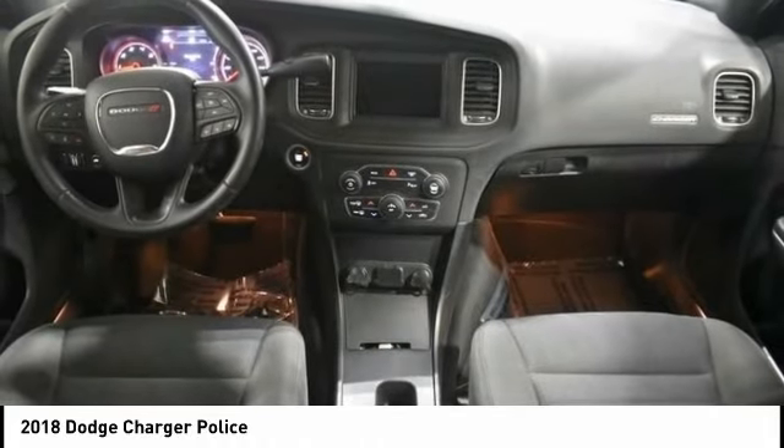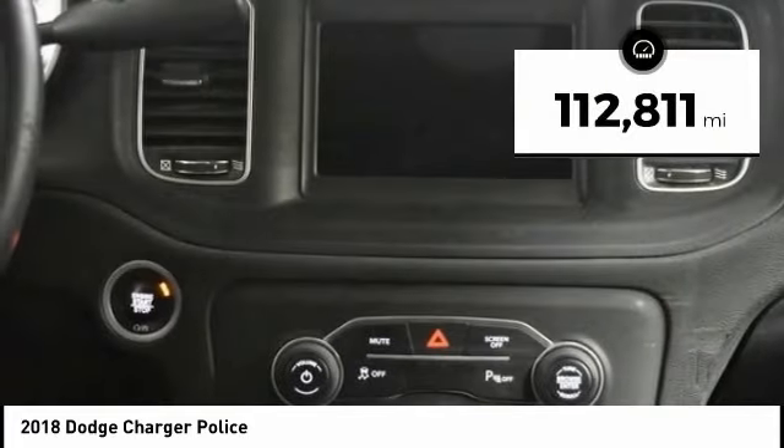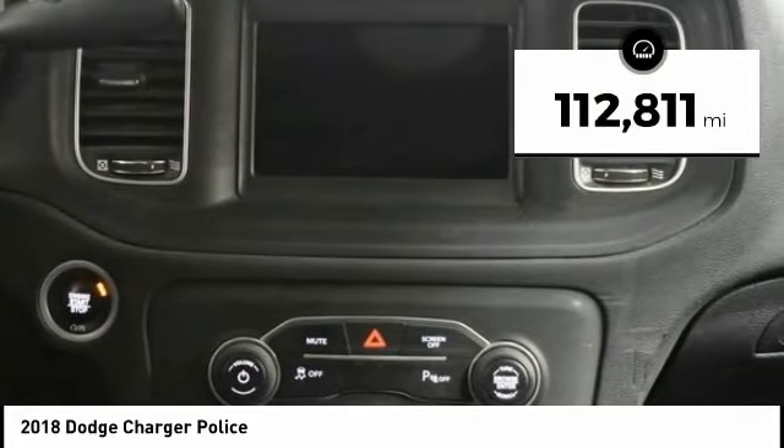Peace of mind comes standard with Charger's 5-star government front and side impact crash test rating. This vehicle has less than 115,000 miles.